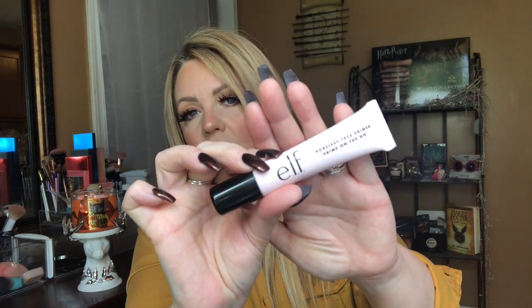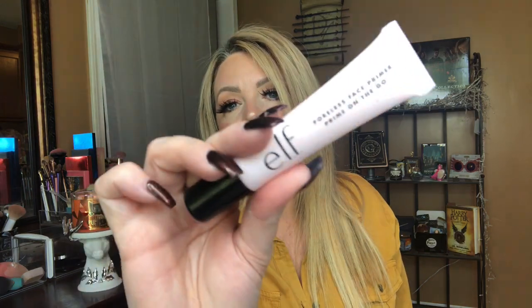Another Elf pore primer I picked up was the Elf Poreless Face Primer — Prime on the Go. It was only five dollars, so I was super curious. I opened it to check the texture — it feels like a lotion-y silicone, kind of like the Smashbox one. I probably won't love it, but I'll give it a go. Five dollars — if it doesn't work for me, I can pass it on to somebody else.